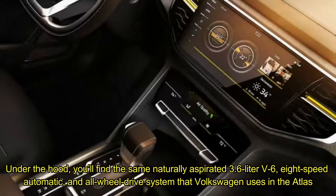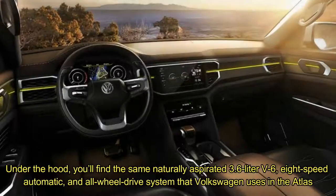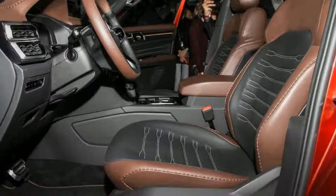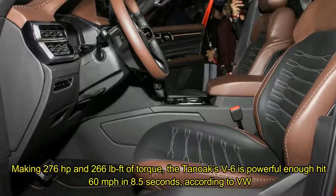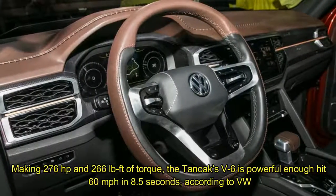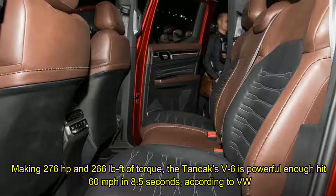Under the hood, you'll find the same naturally aspirated 3.6-liter V6, 8-speed automatic, and all-wheel drive system that Volkswagen uses in the Atlas. Making 276 horsepower and 266 pound-feet of torque, the Tanoff's V6 is powerful enough to reach 60 miles per hour in 8.5 seconds, according to VW.